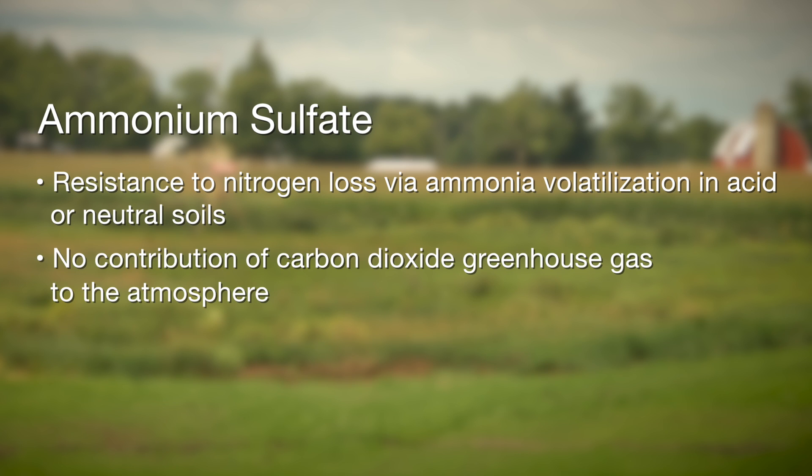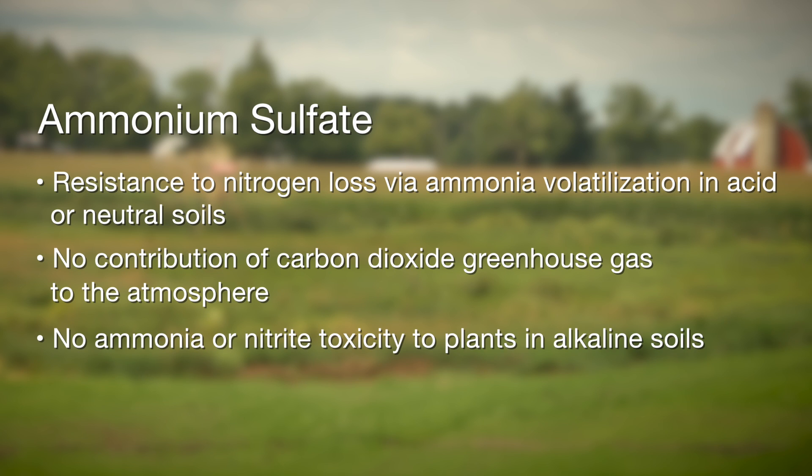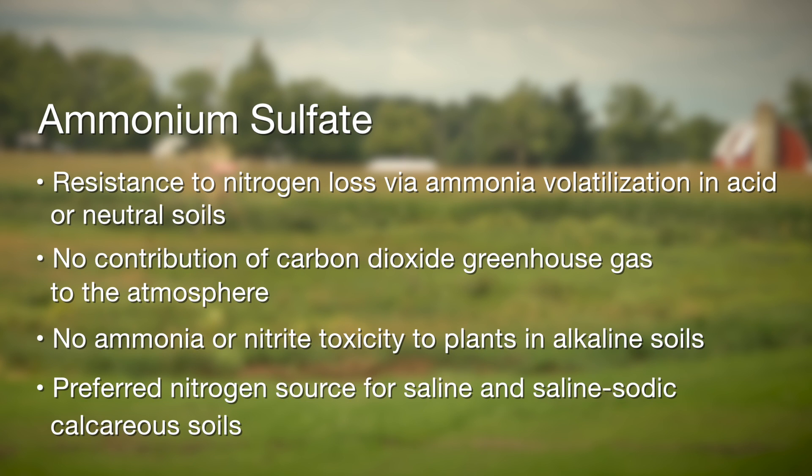It also does not have the issue of CO2 greenhouse gas emissions. In the case of alkaline soils, we don't have nitrite or ammonia issues as well. And in saline or saline solid calcareous soils, it is a preferred source in those conditions too.